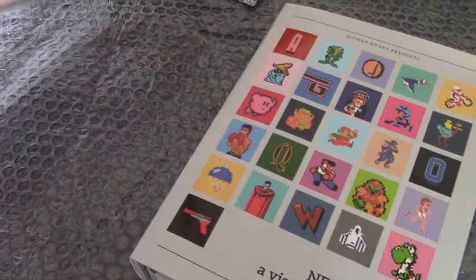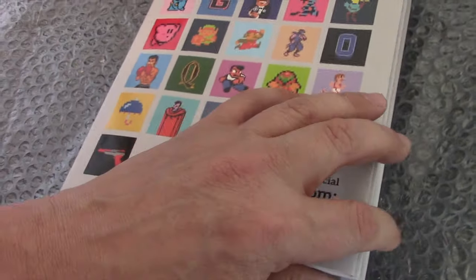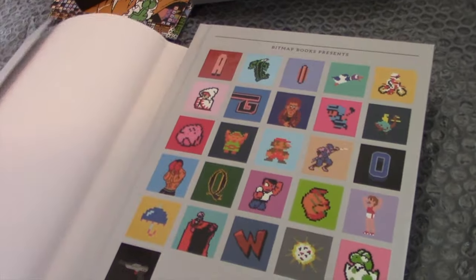Even before I open it up, you can see the care that's gone into the actual production of this book. It really is a beauty. Just opening it up there — lovely opening spread.